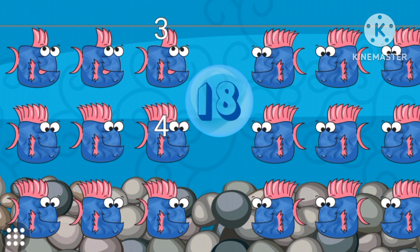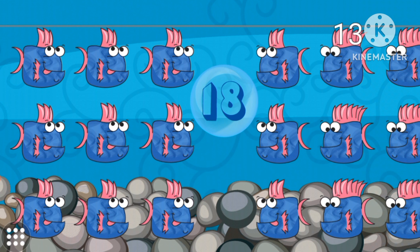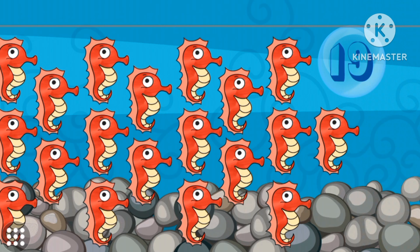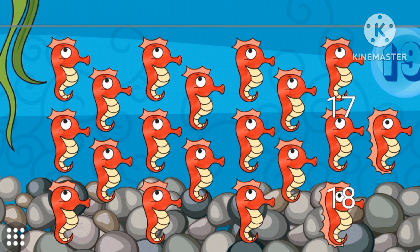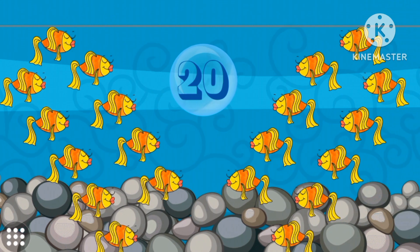Eighteen. Nineteen. Nineteen red. Twenty. Twenty golden. Twenty.